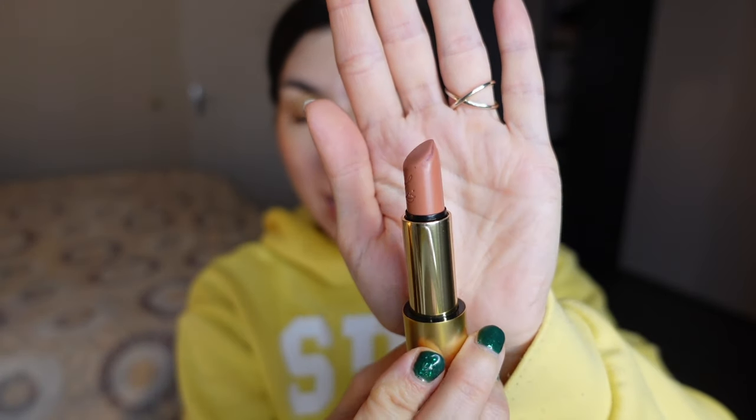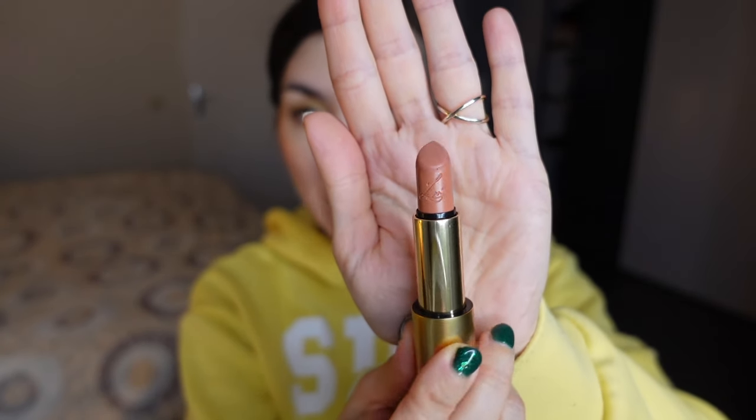I've removed the lip balm from Pat McGrath Labs. We can start with the Luxuriously Lucent that currently ranks in last position — that is 10th place for me — and that is the shade La Mepri. La Mepri is a very light peach nude. Let me apply it and then I'll tell you what I think about this color and why it ranks last.